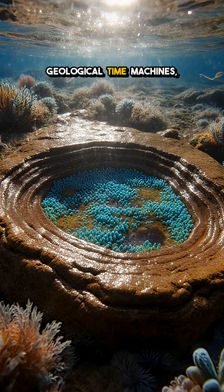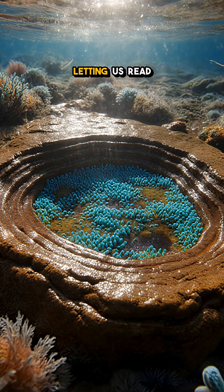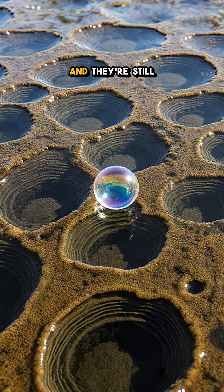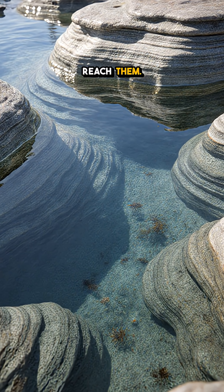Scientists call them geological time machines because they archive every shift in Earth's early environment, letting us read the planet's diary. And they're still growing today, stubbornly thriving in modern salty pools where predators can't reach them.